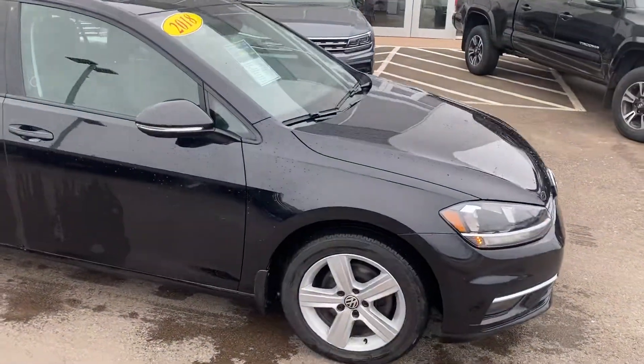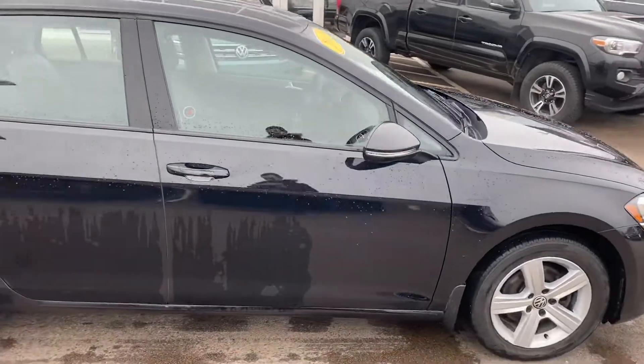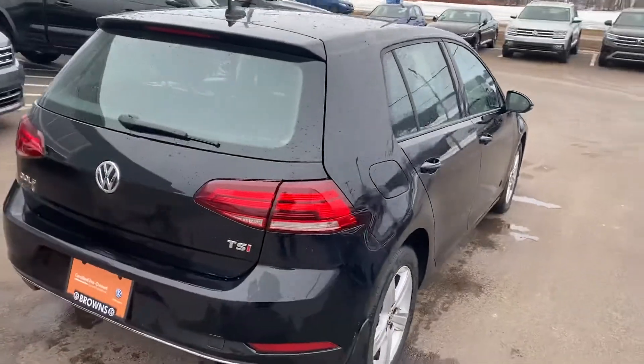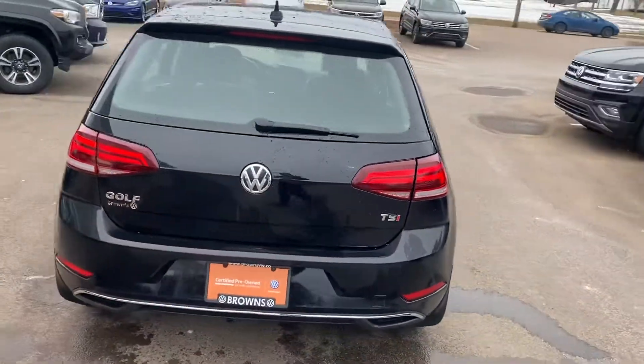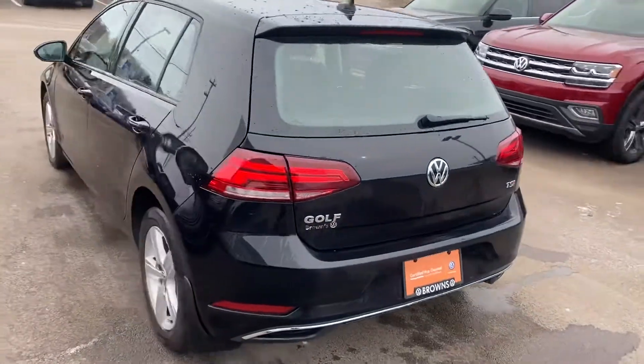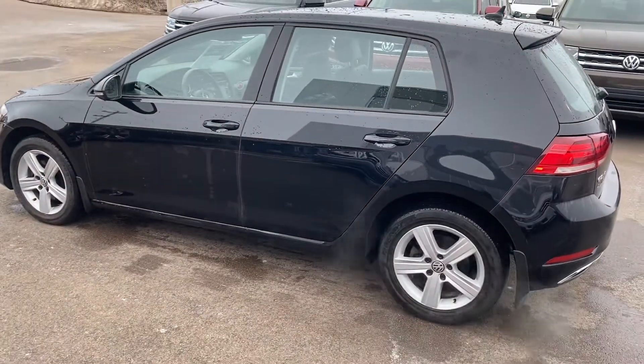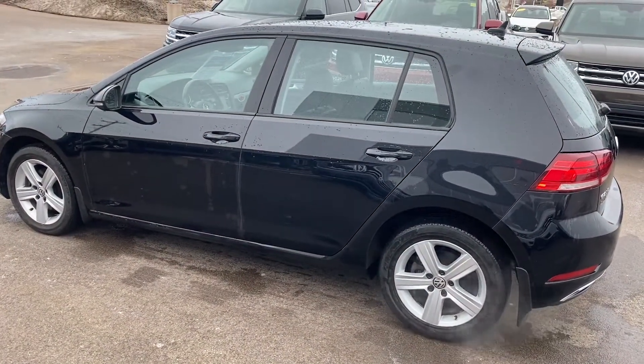This comes with a sunroof, reverse camera, and heated seats. It still has remaining factory warranty — four-year 80,000, and five-year 100,000 powertrain.